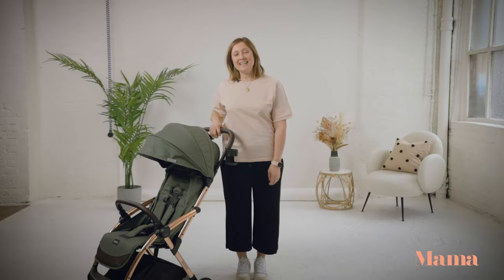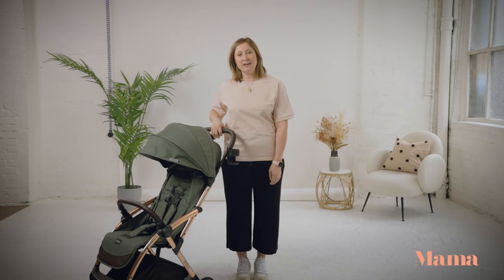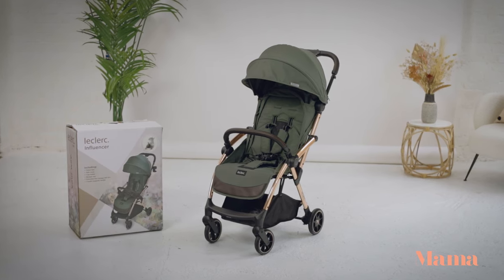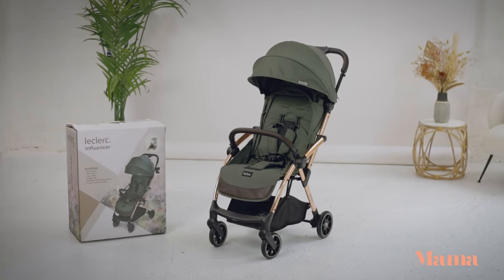Hi, I'm Nina Weisfeld and today I'm reviewing the uber chic Leclerc Baby Influencer Stroller. Netherlands-based Leclerc Baby are relatively new to the market so you may not have heard of them, but they are taking the market by storm. Leclerc Baby is all about making life easy for parents and here at Absolutely Mumma we love their one-handed folding mechanism and their super luxury design.